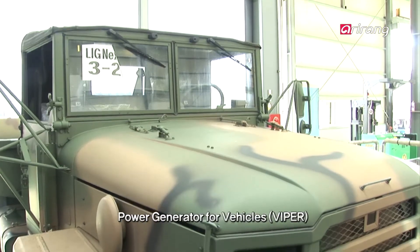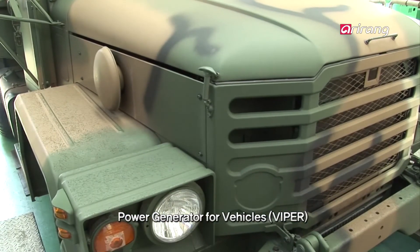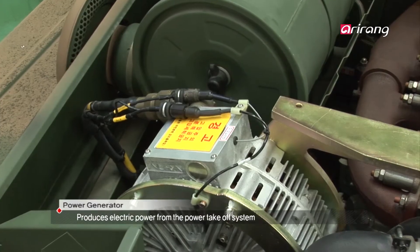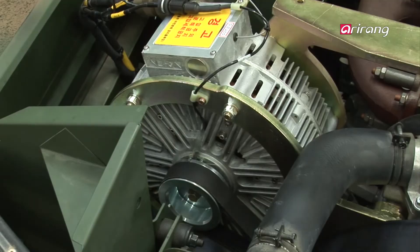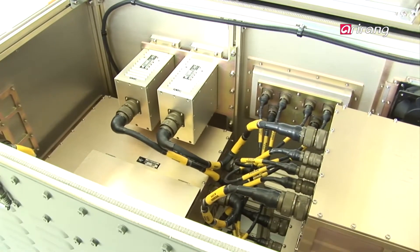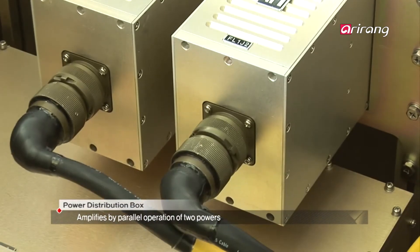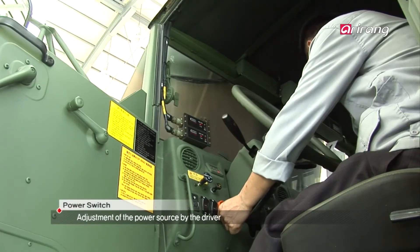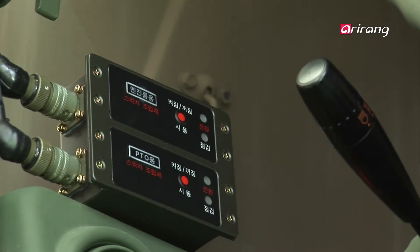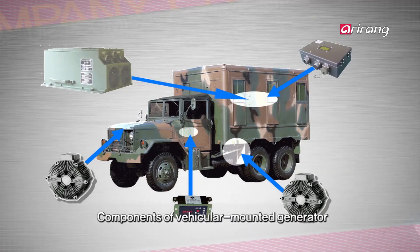The power generator produces electricity from the power takeoff. The electronic controller produces stable electricity by controlling the mode of power from the engine. The power distribution box amplifies by operating two parallel power sources. The switch, which enables the driver to control the electricity, is located on the exterior. This is how the vehicle-mounted generator provides electrical power.